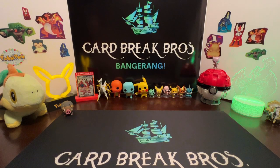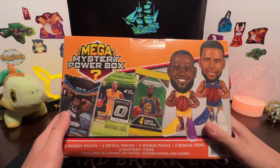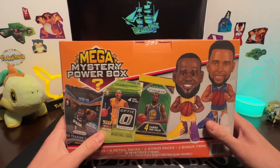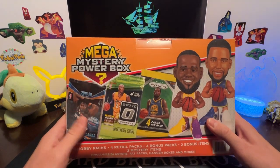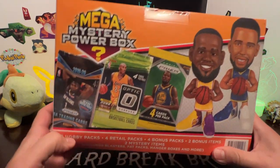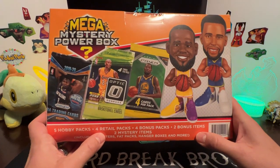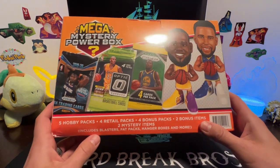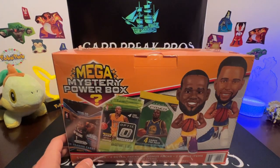He's back of the line for the three, shoots it up - and that's a mega mystery power box basketball edition! What's going on guys, welcome back to another episode. We don't open a whole lot of basketball on the channel, so we thought we'd bring you a mega mystery power box of basketball. You get five hobby packs, four retail packs, four bonus items, two bonus items, and two mystery items. It says it can include blasters, fat packs, hanger boxes, and more.